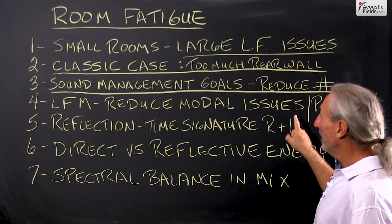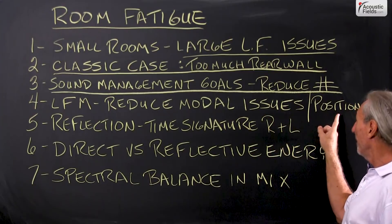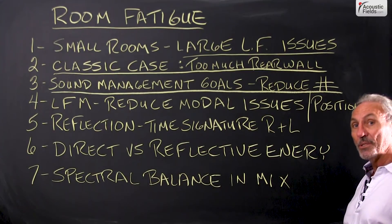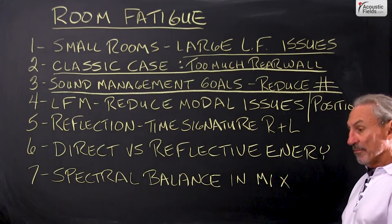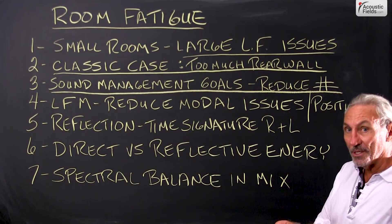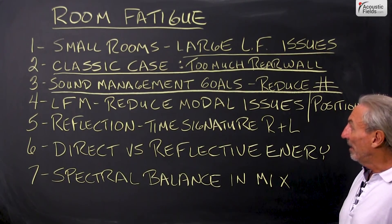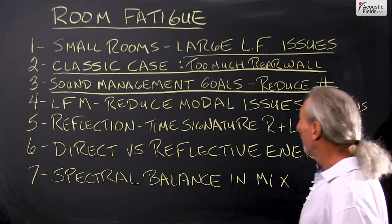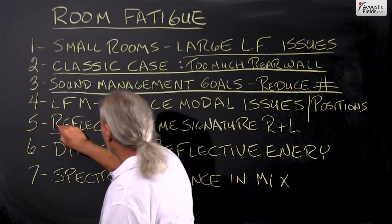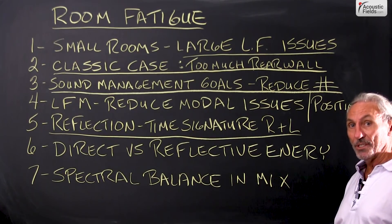We want to get them lowered so you have less to work around, and we can actually change the position by treating certain areas. If we treat one area and don't treat another, the pressure will migrate — so we have to be cognizant of that and use it to our advantage. The next issue, once we get the low frequency resolved, is the time signature of the reflections.